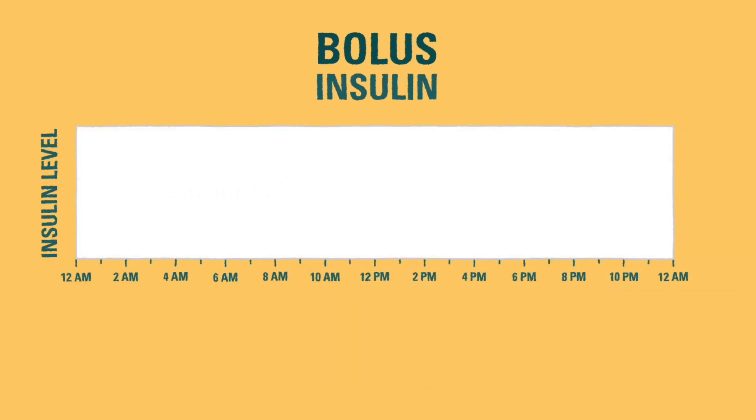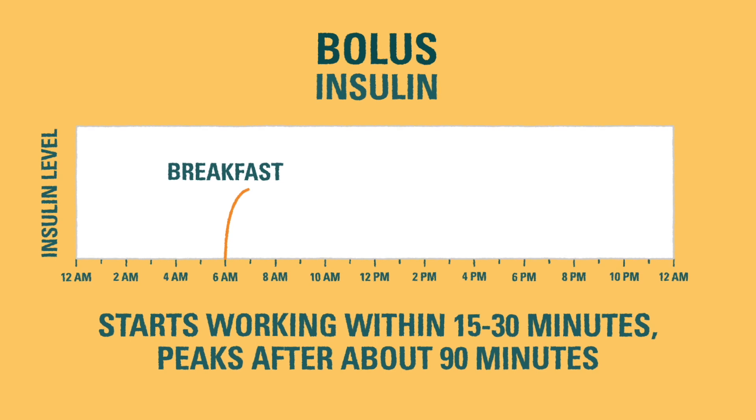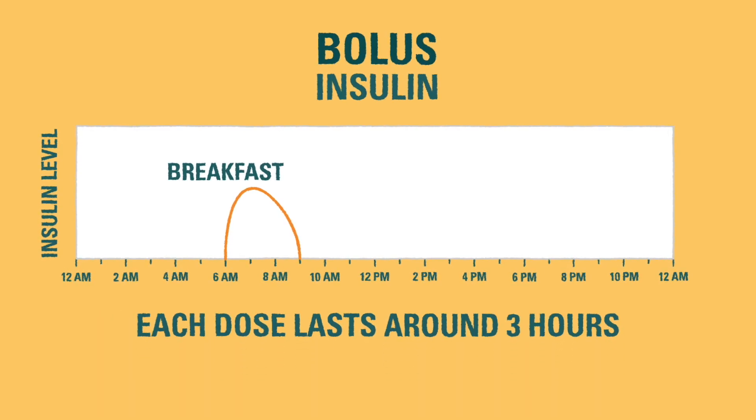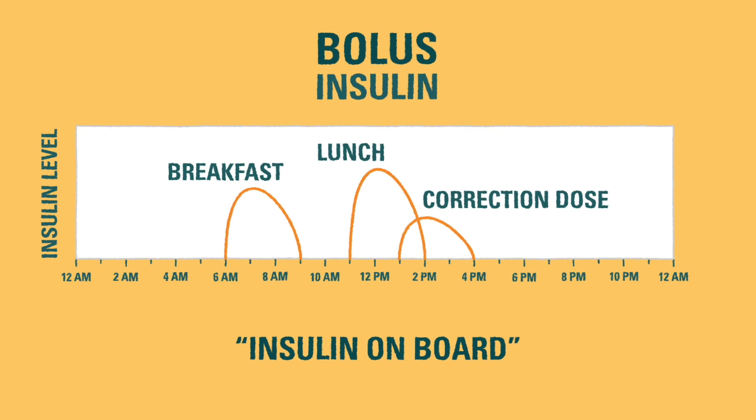Bolus insulin works quickly. It starts working within 15 to 30 minutes, and it peaks within 30 to 90 minutes of the dose, which means it is working strongest at that time. Each dose usually lasts for around 3 hours before it wears off. This 3-hour window of time is referred to as insulin on board. It's not a good idea to give more insulin without looking at how much insulin is on board, since the first dose hasn't worn off and the blood glucose has not stabilized.